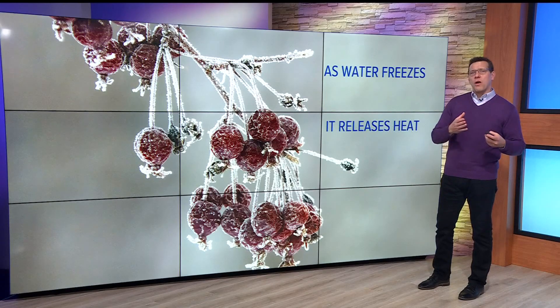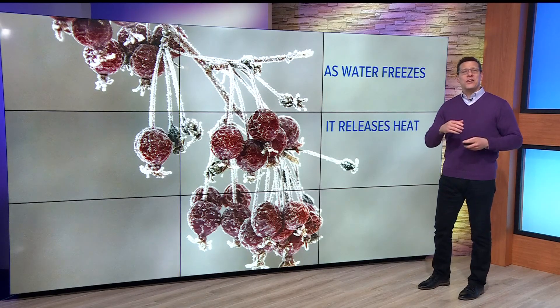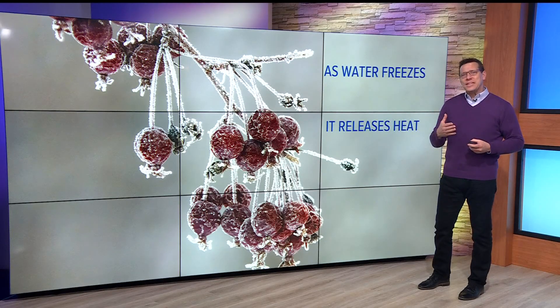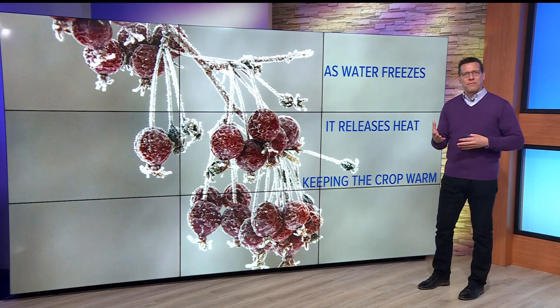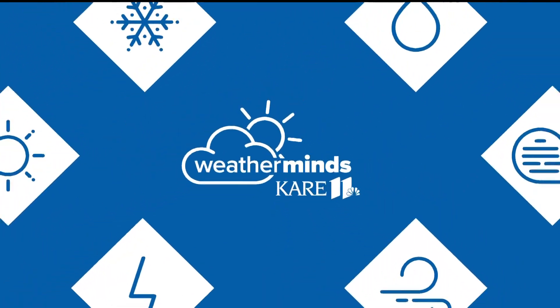The benefit comes when the water cools, releasing heat — it's called latent heat. It does that in order to actually become ice. The heat release protects the inside of the crop from freezing, so the end result is: creating ice on the crop saves it from freezing.